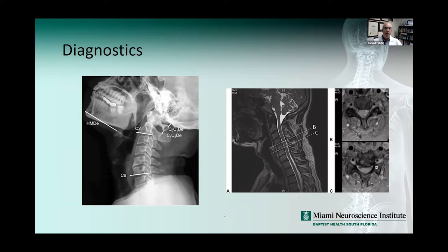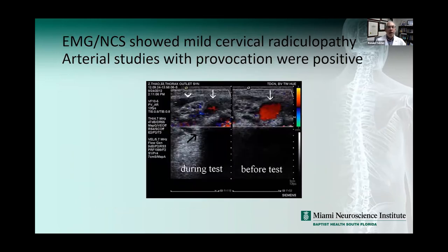So some soft findings — degenerative changes consistent with his age of 61. We did an EMG and nerve study which showed mild cervical radiculopathy at C5-C6. We also did arterial Doppler studies with provocation: before the test there was good flow in the subclavian artery, and during provocation — Adson's maneuver and hyperabduction — there was reduced flow through the subclavian artery.